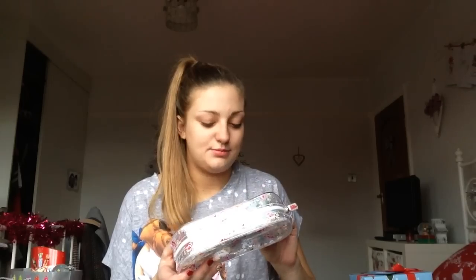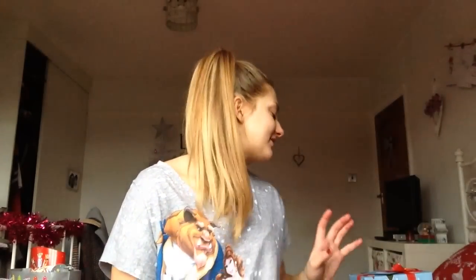One bath bomb is like a little mountain shape and the other has stuff on top. Connor also got me this 3D strawberry air freshener that says 'Love' on it. Connor's auntie and uncle got me a Cath Kidston blossom bath and body set — look how cute it is! I don't own anything from Cath Kidston so this is really lovely, and I really like the bag and all the little products.